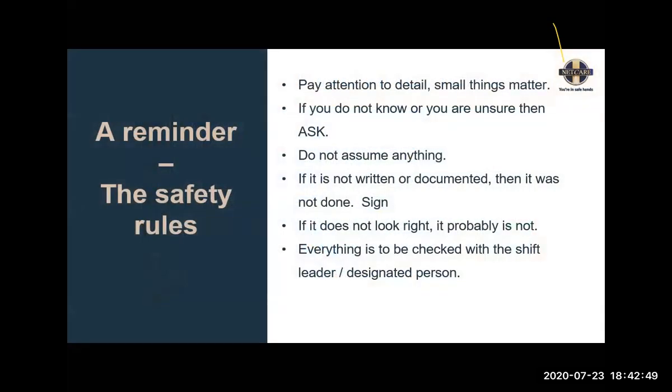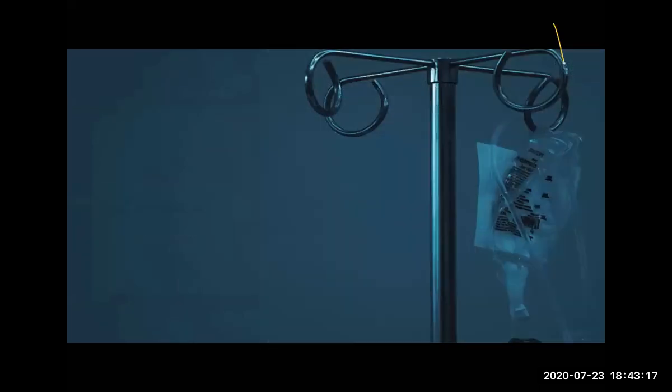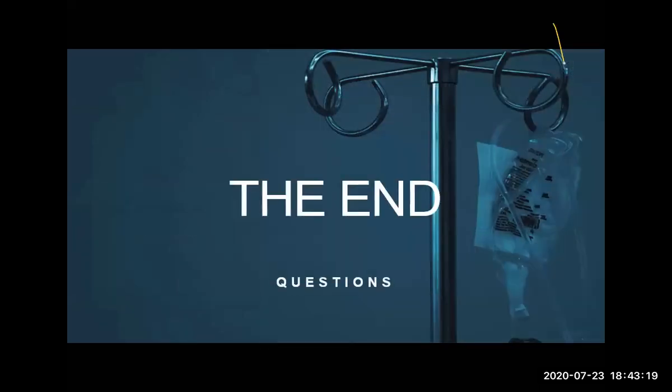As a reminder, the safety rules: we are here by attention to detail. Small things do matter. If you don't know or you're unsure, ask anyone. Do not assume anything. If it's not written, it's not done. And if it does not look right, it probably is not right. Make sure that you check everything with your shift leader or the designated person. Thank you for your attention. Any questions?